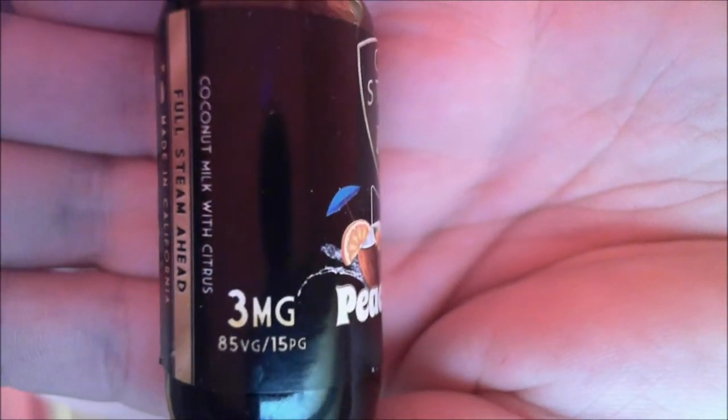Full steam ahead. It's coconut milk with citrus, 85% VG, 15% PG. Fantastic design telling you everything on the label. Shake well before use — good advice. Premium liquid with your contents and warnings. The menu also says Peace Milk: creamy coconut milk with a splash of citrus. It's from Cali Steam in Los Angeles, California.